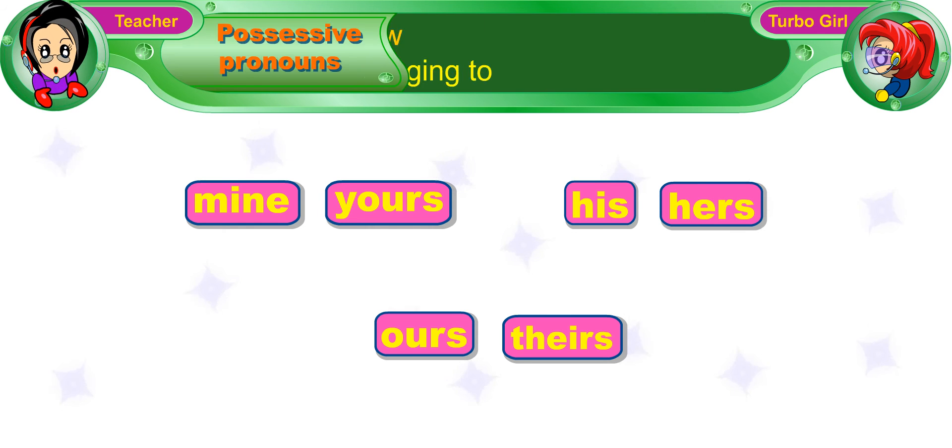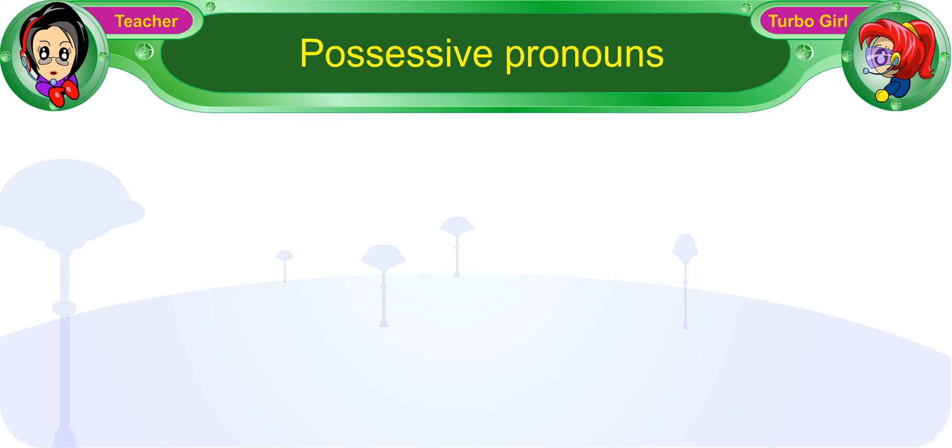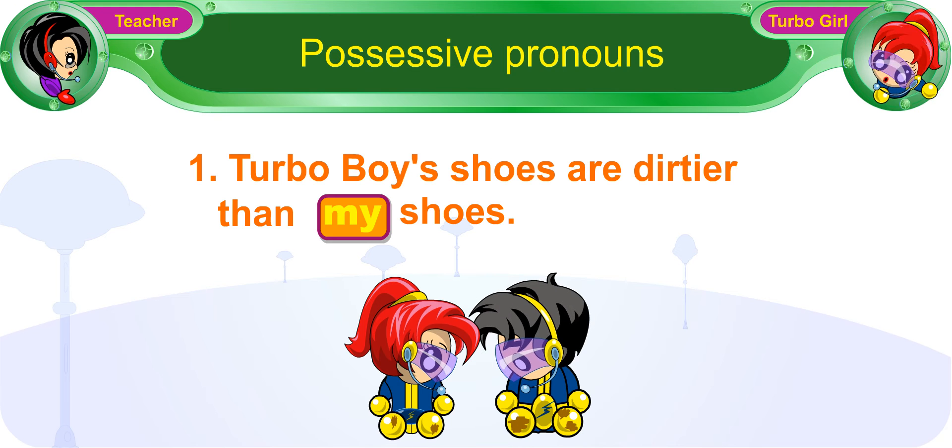These possessive pronouns show belonging to. Let's look at an example. Can you please read this sentence to Boogle? 1. Turbo Boy's shoes are dirtier than my shoes.